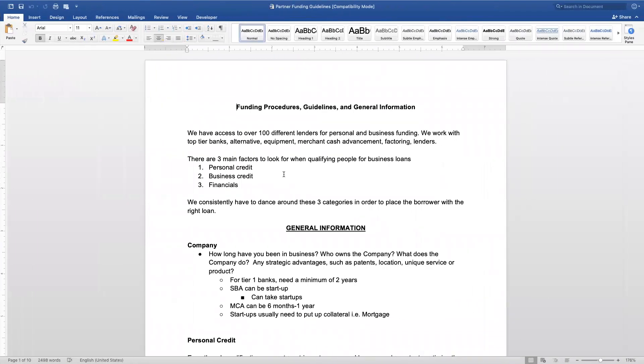With access to over 100 different lenders through personal or business funding, we typically work with all the major entities — major banks like Bank of America and Wells Fargo — all the way to alternative lenders, equipment lenders, and merchant cash. There's really not a lender that we don't work with. When we look at a particular file, we really want to understand what the criteria is and what the client is looking for.